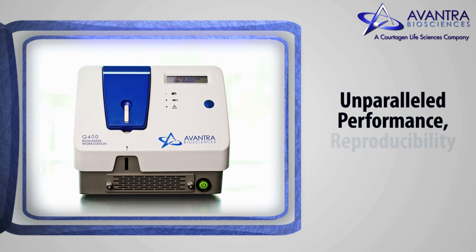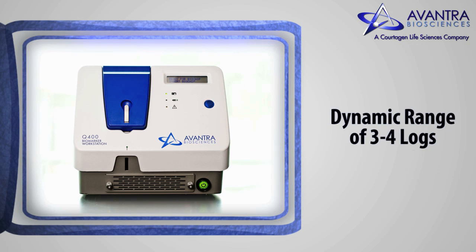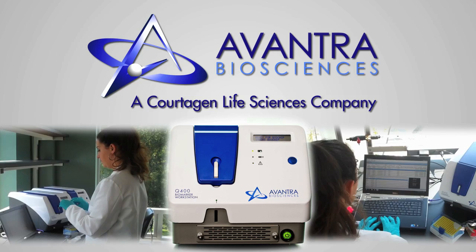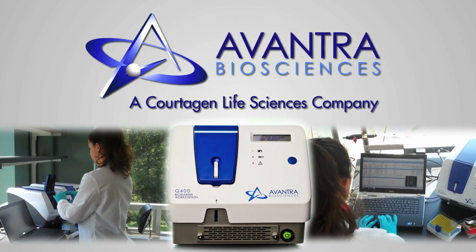With unparalleled performance, reproducibility, and speed, the Q400 Biomarker Workstation maximizes both dynamic range and assay sensitivity, all in one simple step. Select Avantra as your partner to commercialize your custom biomarker assay on the most advanced point-of-care workstation in the market.